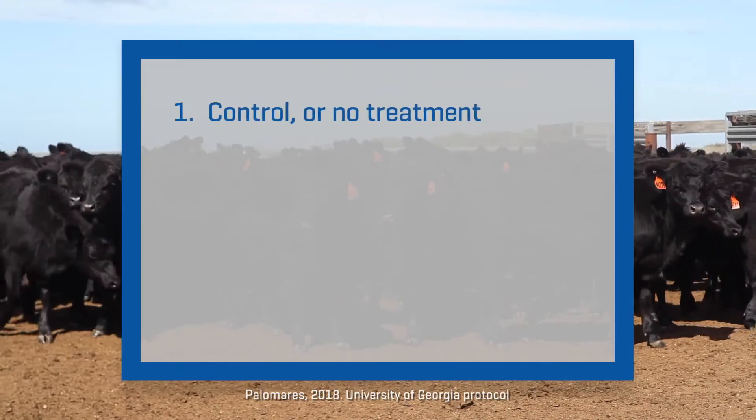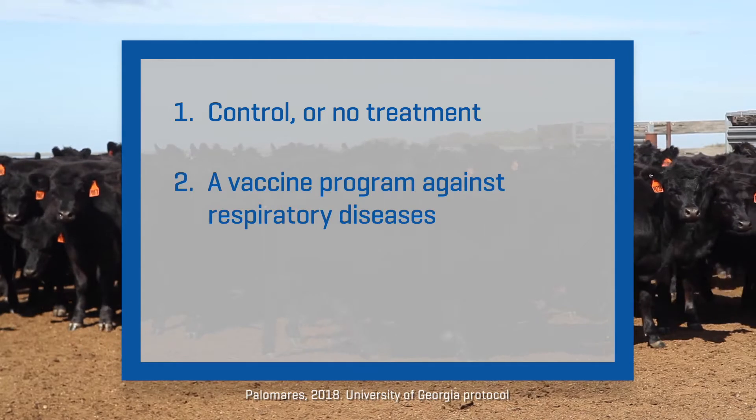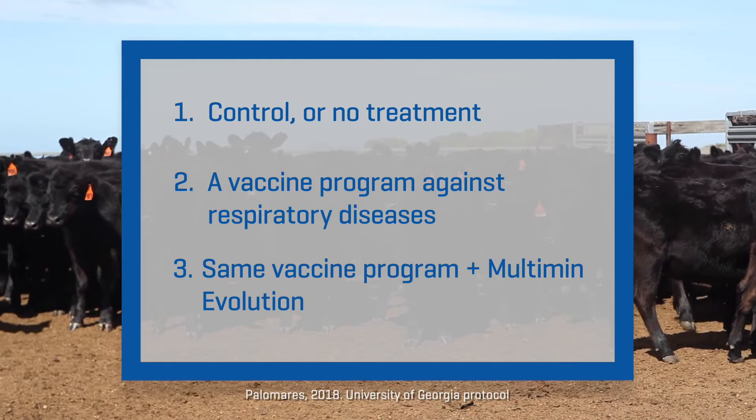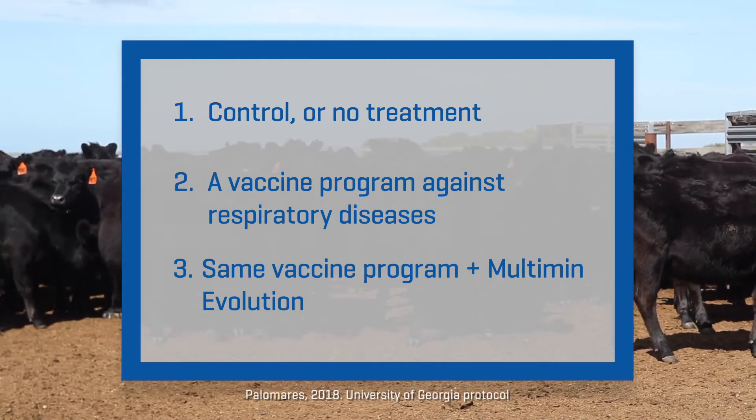One: control, that is no treatment. Two: a vaccine program against respiratory diseases. And three: the same vaccine program, but also injecting Multimin Evolution at the same time as the vaccine.